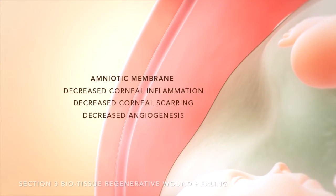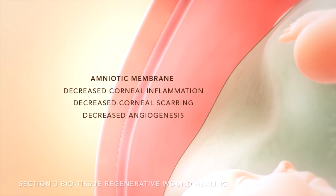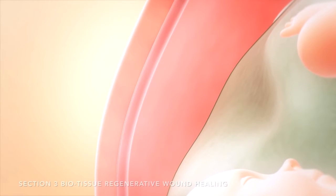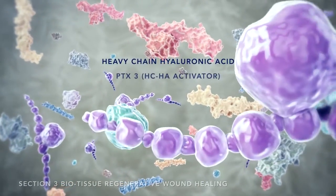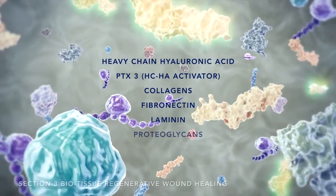Biotissue products leverage these key benefits to suppress ocular surface inflammation, scarring, and angiogenesis. Biotissue is the only company that cryopreserves its products using the CryoTech method, which ensures that the tissue is structurally intact and that the extracellular matrix components responsible for regenerative healing are preserved.